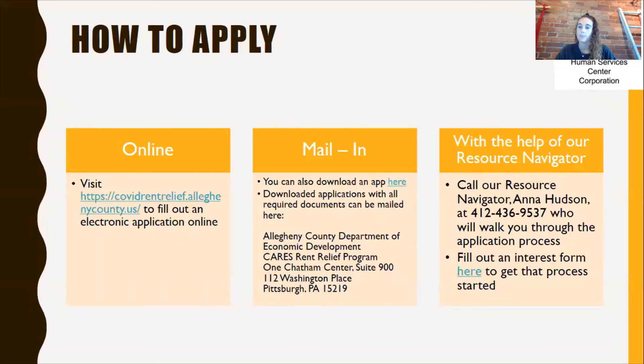You can also fill out the application with the help of our resource navigator at the Human Services Center. If you would prefer assistance filling out the application, you can call our resource navigator, Anna Hudson, at 412-436-9537 and she can walk you through the application process. You can also fill out an interest form linked here to get that process started right away, and Anna will reach out to you to set up an appointment.